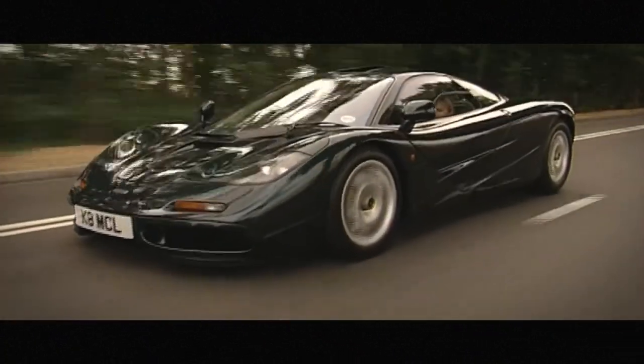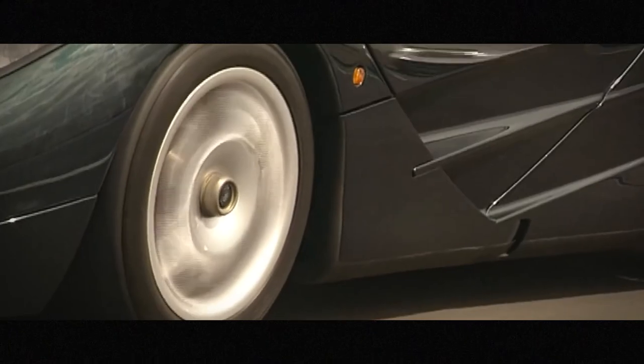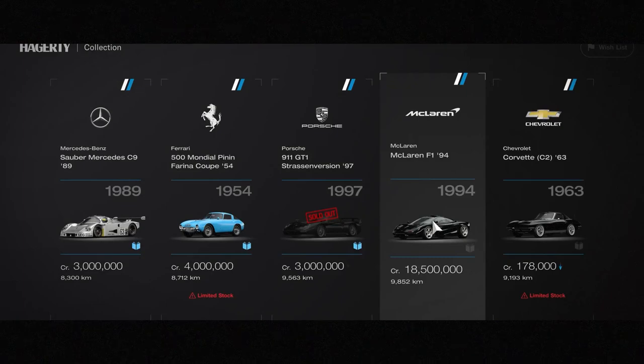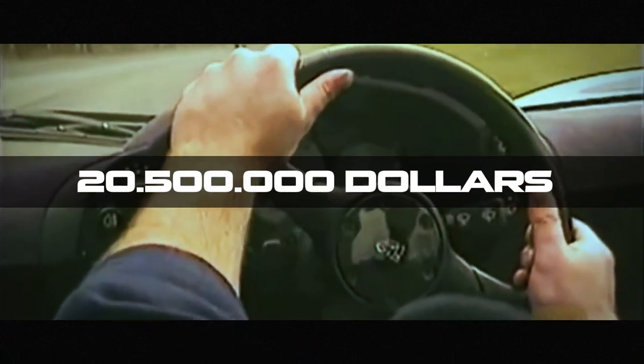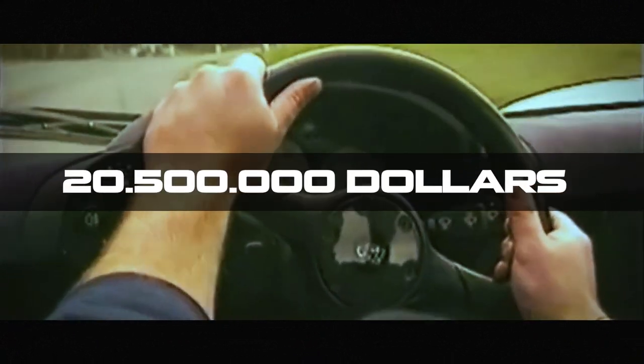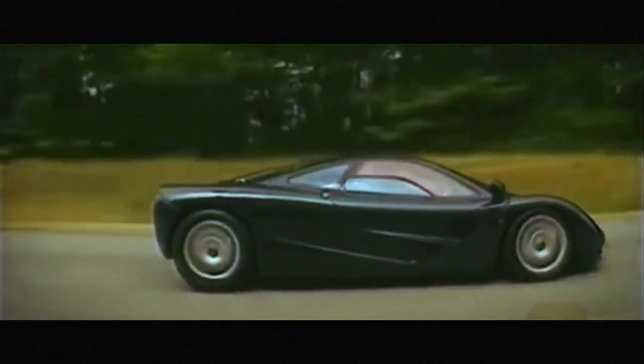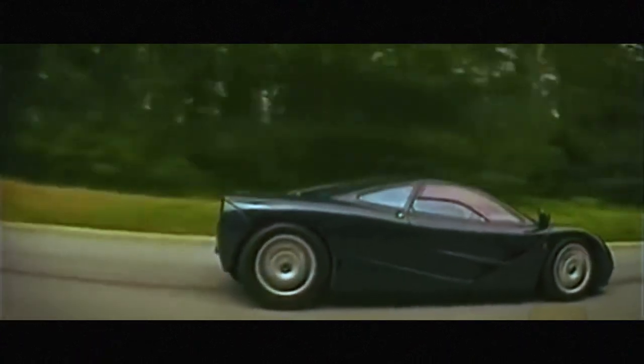However, what you don't know is that there is one particular supercar that is so expensive it plays on an entirely different field of luxury and rarity. It's the 1994 McLaren F1, the legendary model designed by Gordon Murray. The McLaren F1 has a current value of $20,500,000 during its latest auction, a number that makes it the most expensive road legal production car ever sold in history.